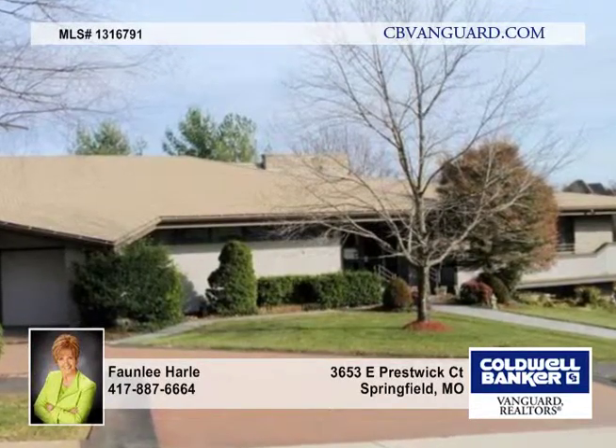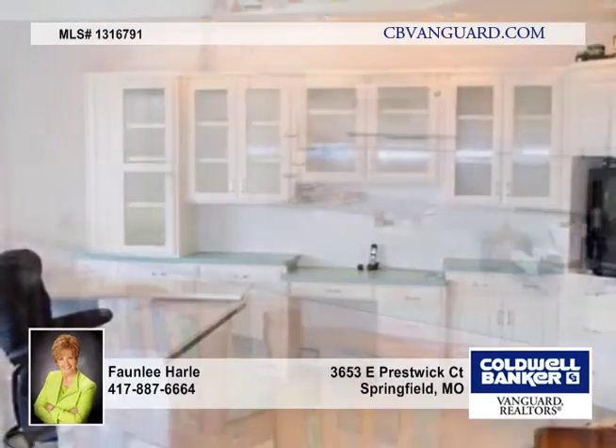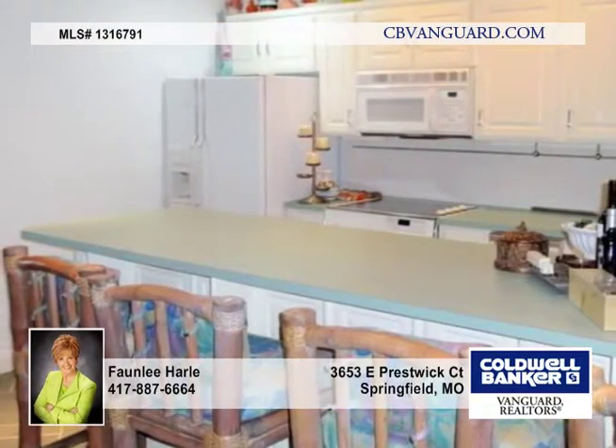This is a wonderful and unique modern-designed home with high ceilings, open areas, and lots of windows. At this price, the buyer may do their own updates to their own taste.